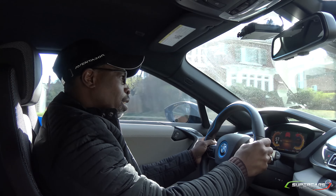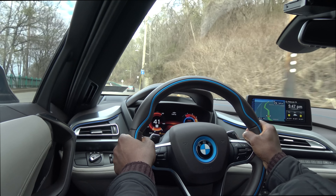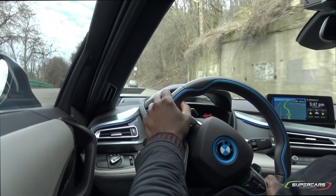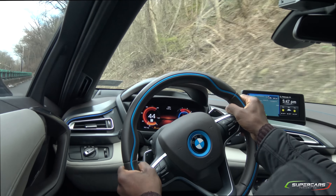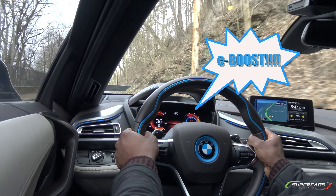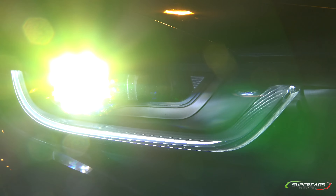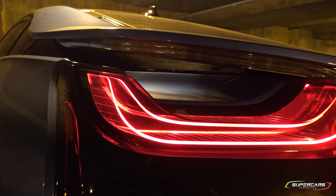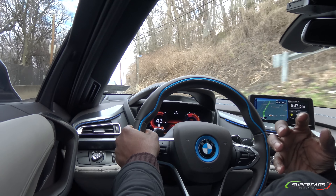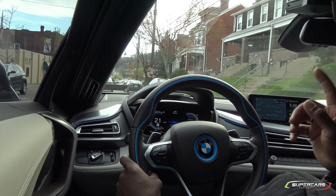Oh my god. E-boost. Do you see how that turned blue and red? That's when you get the E-boost to kick in. Now it's very, very quiet.